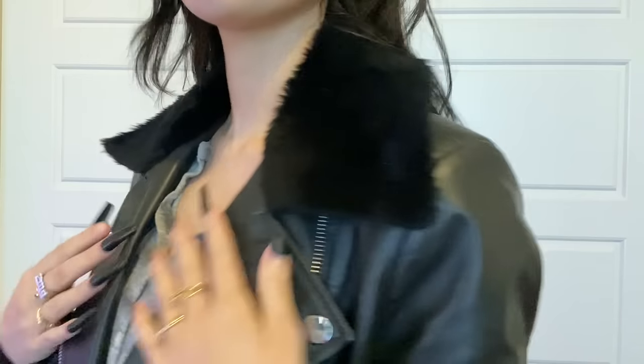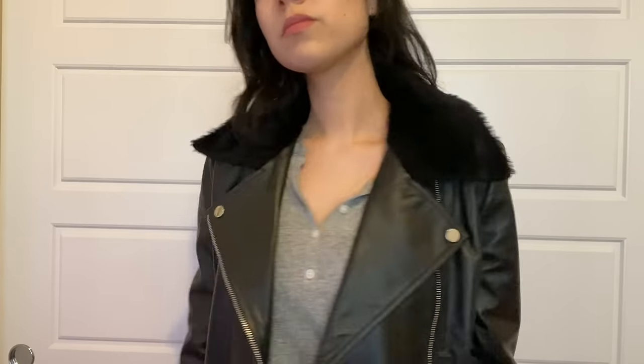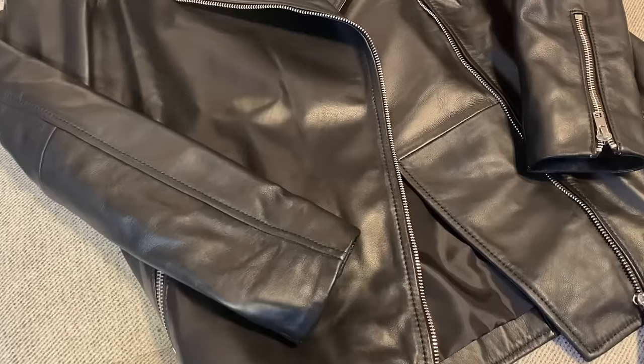I've been searching forever for the perfect leather jacket, and I think this might be it. This is the Inland Leather Satra Oversized Leather Jacket. It's fully lined in satin and made with 100% soft and supple sheep leather.